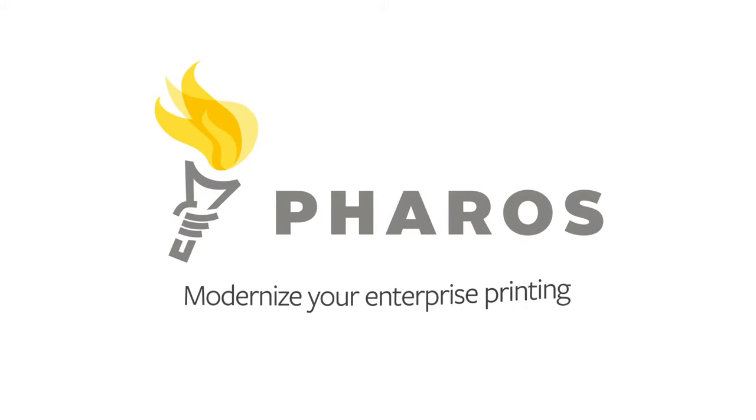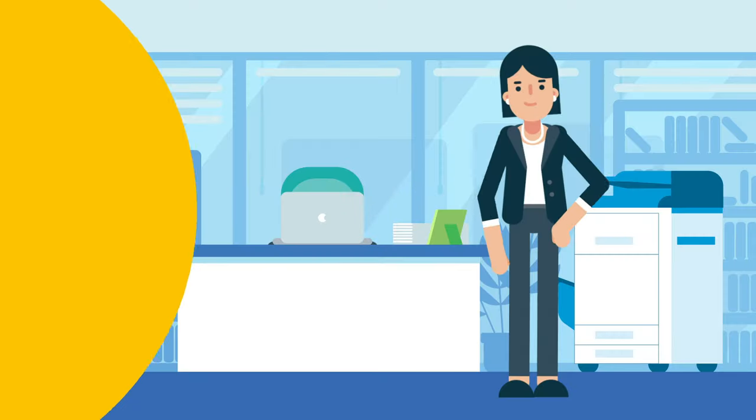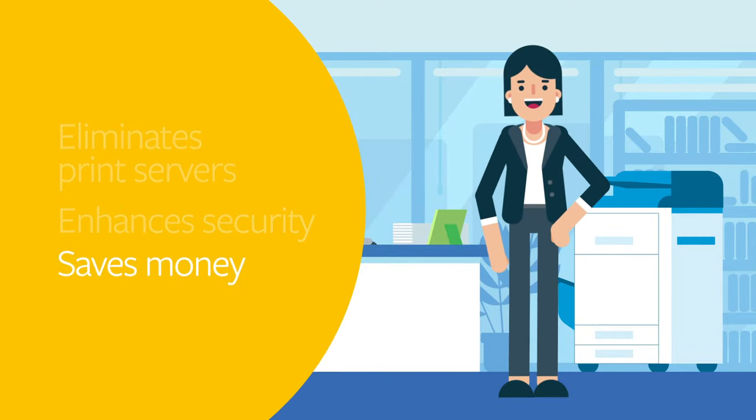Modernize your enterprise printing with Pharos. Built on Pharos Cloud, our industry-leading suite of products eliminates print servers, enhances security, and saves money.